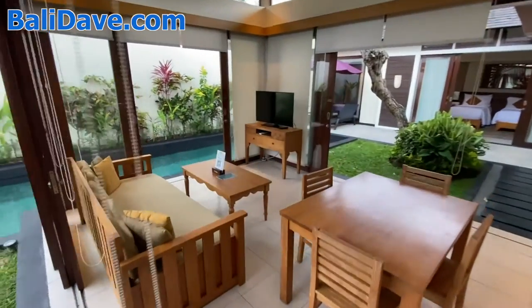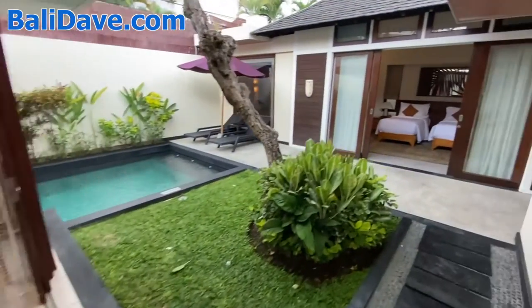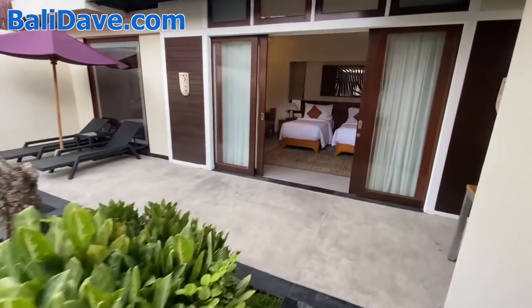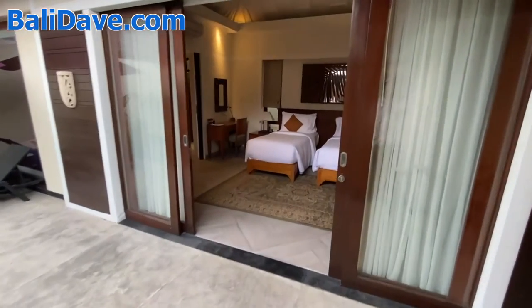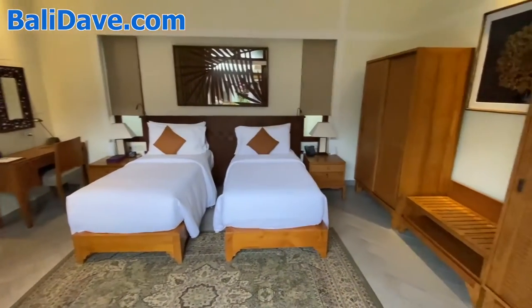And coming through the living room space and passing into the second bedroom, which has two twin beds, making the villa ideal for families or for larger groups.